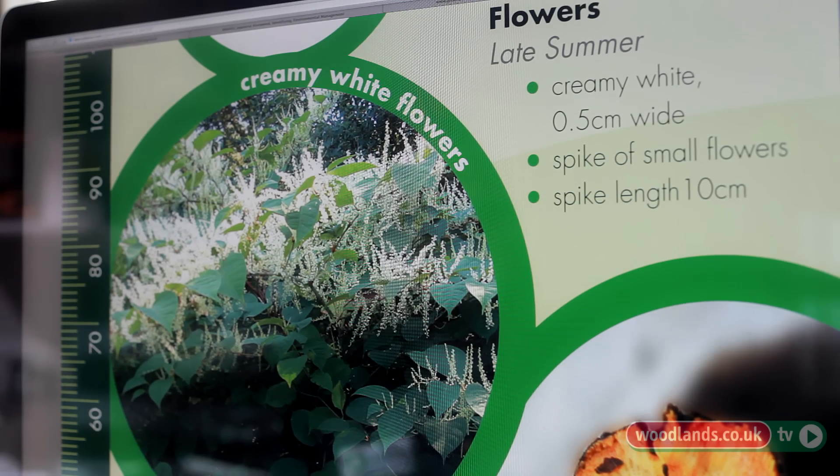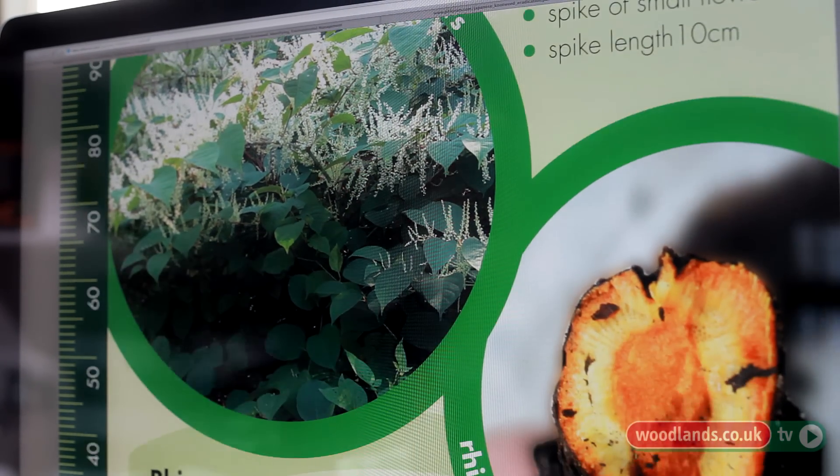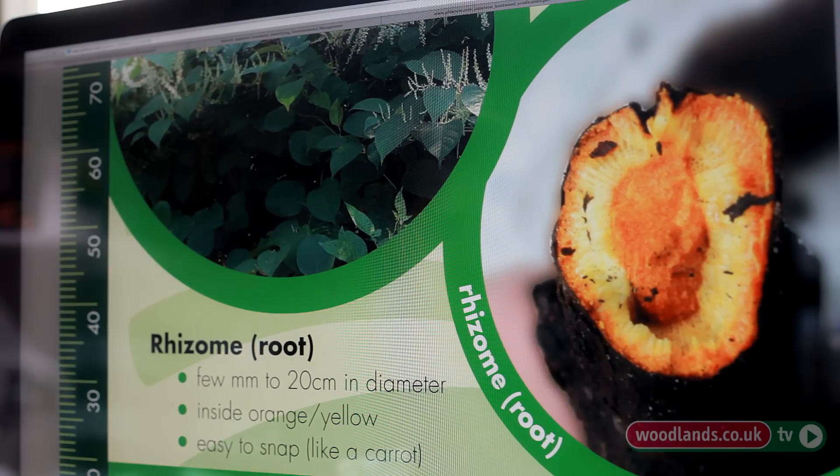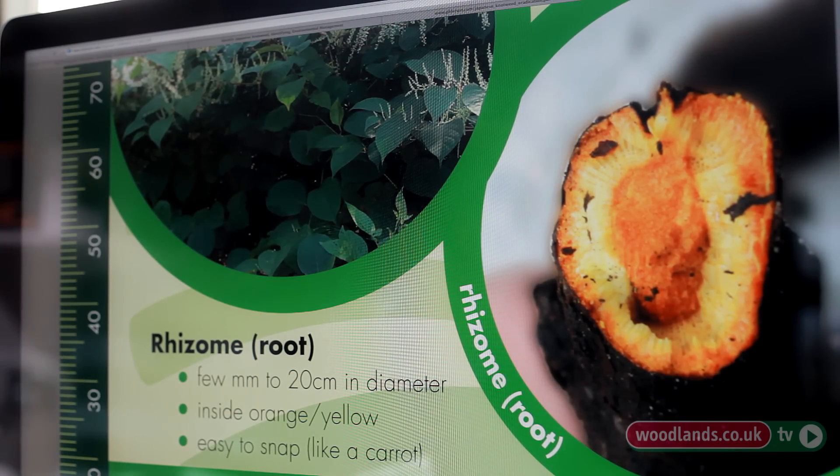Some of that material can go dormant, and there's anecdotal evidence that dormancy might last as long as one or two decades. So if you were to treat Japanese knotweed with herbicide, think it's dead, and then excavate that material to depth — say three metres, for example to build a property — you could be exposing dormant rhizome and reawakening it to continue causing a problem many years after it was treated.